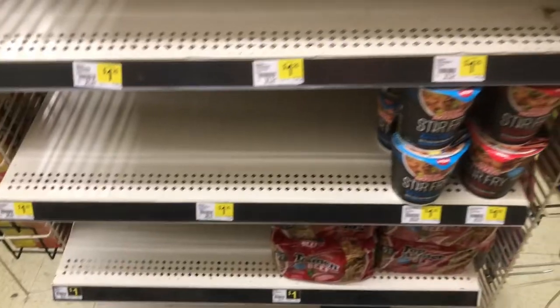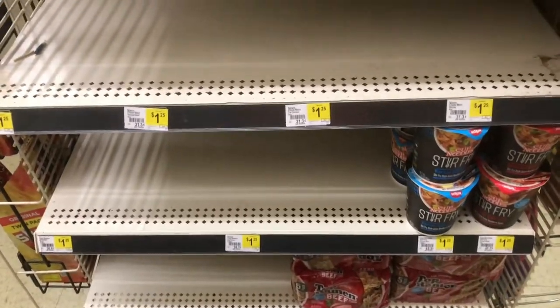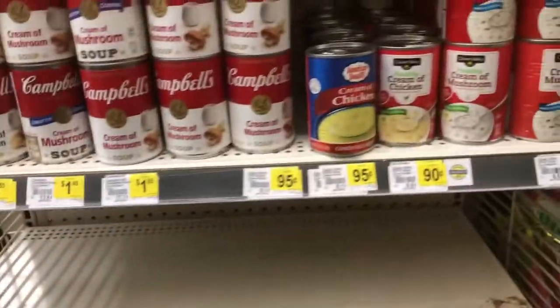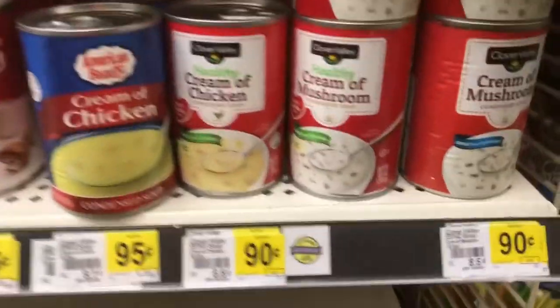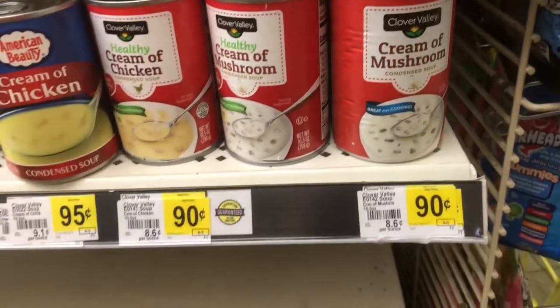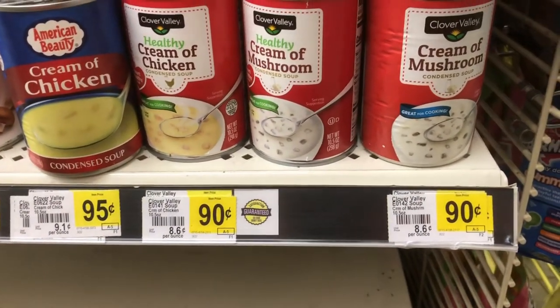Let's go inside. Here's an end-cap of like soup, ramen, and noodles. You can see we're low. But look at this — their brand soup, 90 cents a can. Can't beat that.